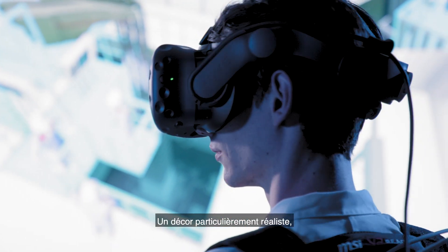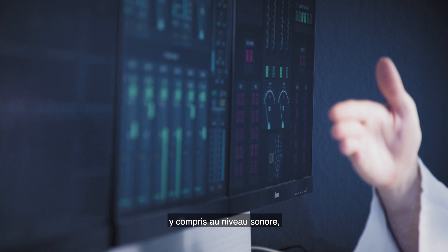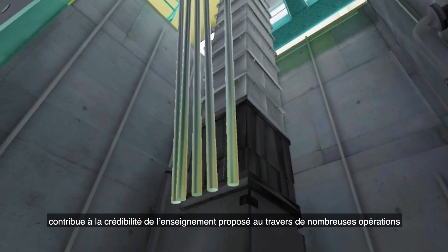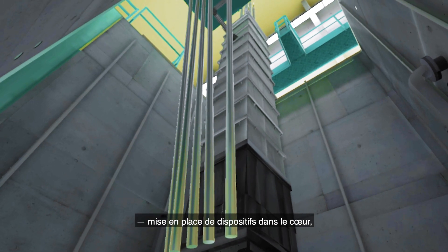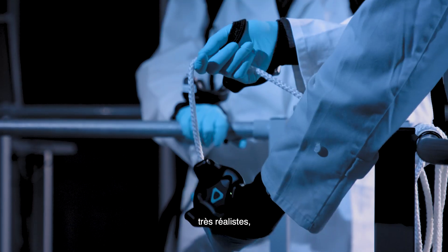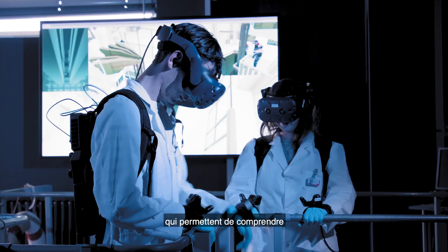The particularly realistic setup, including in terms of sound reproduction, helps to make the training on the range of standard operations realistic. Putting reactor core components in place, operating the reactor, and handling mandrels are highly realistic.